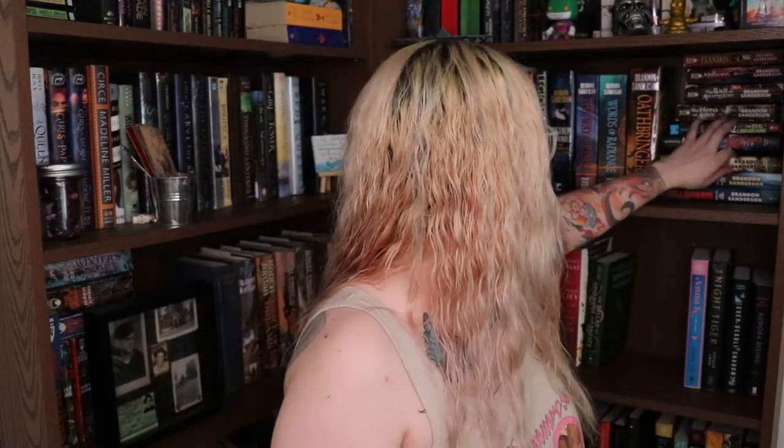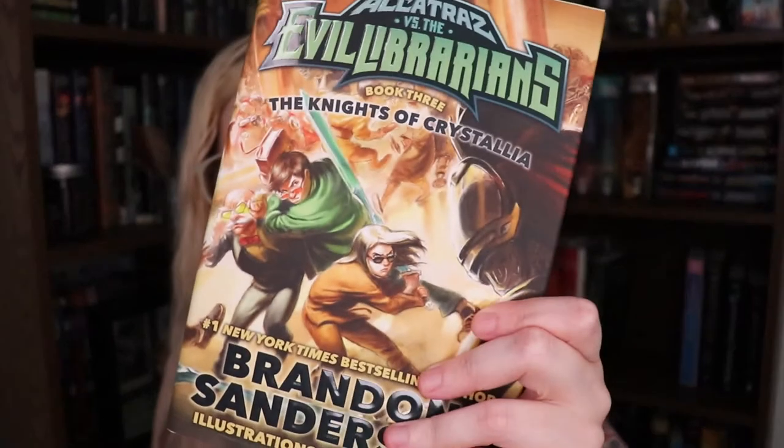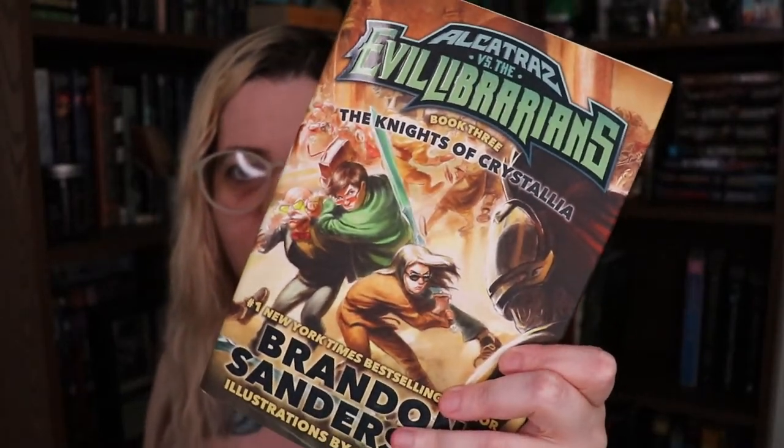Do you have a book where the main character wears glasses? I feel like everybody's going to pick Harry Potter, so I'm not going to pick Harry Potter. I'm going to go with the Alcatraz series — Alcatraz vs. the Evil Librarians by Brandon Sanderson. It's a middle-grade series where the magic system involves spectacles. In order to use magic, the main character has to put glasses on.